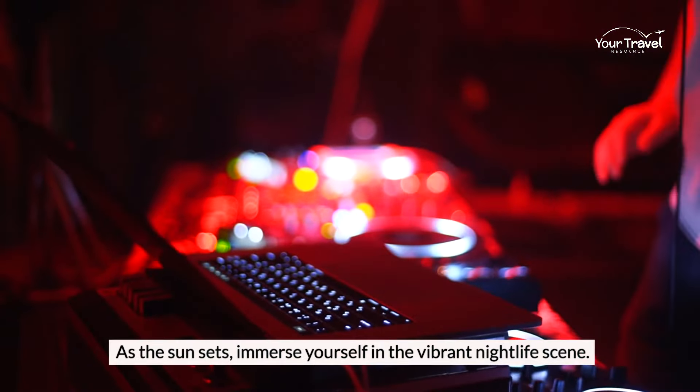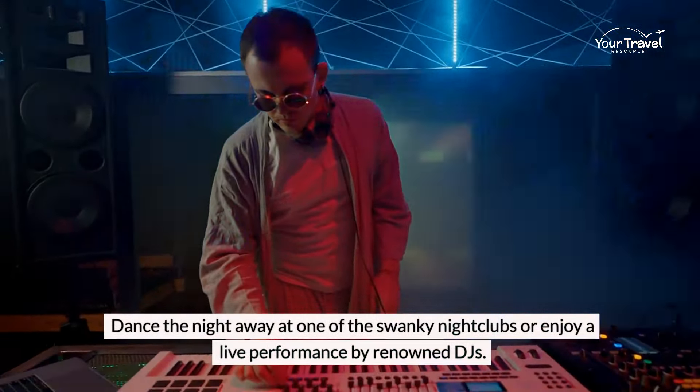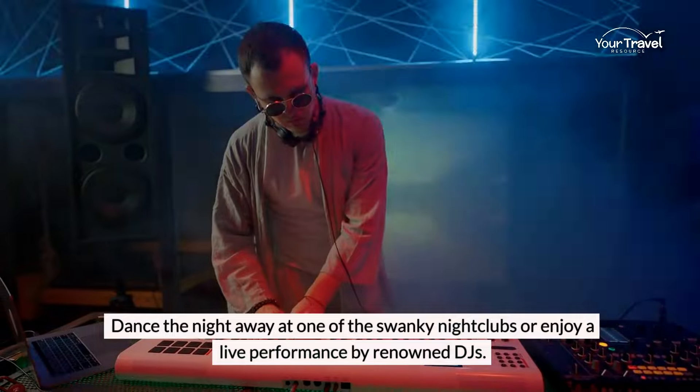As the sun sets, immerse yourself in the vibrant nightlife scene. Dance the night away at one of the swanky nightclubs or enjoy a live performance by renowned DJs.